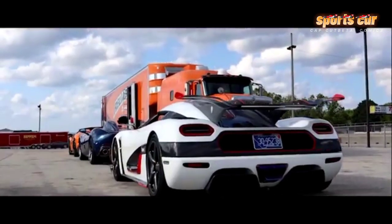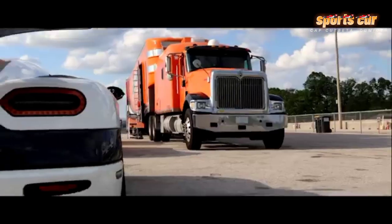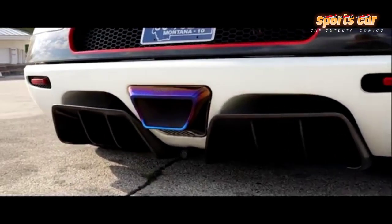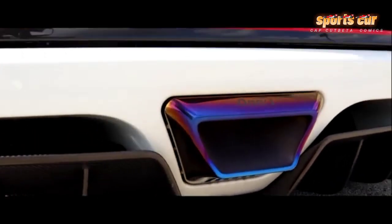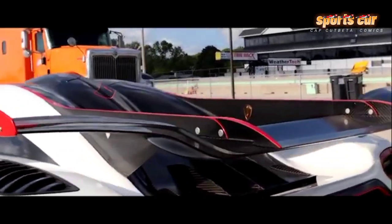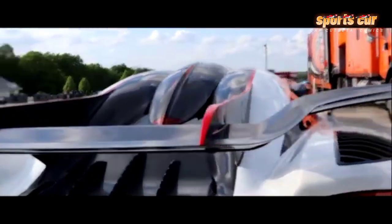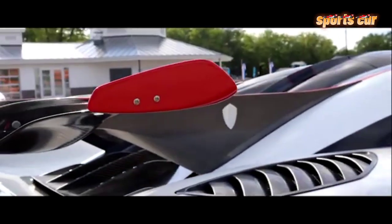It also allows for an optimal suspension geometry setup. When you first step into the Koenigsegg Agera R, it is hard to describe. The Agera R is wide — precisely two meters wide, to be exact. This width was chosen to match the maximum allowed width for Le Mans cars, meaning the Agera R is slightly narrower than an Aventador or a Huayra, but still wider than the P1, LaFerrari, and the 918.